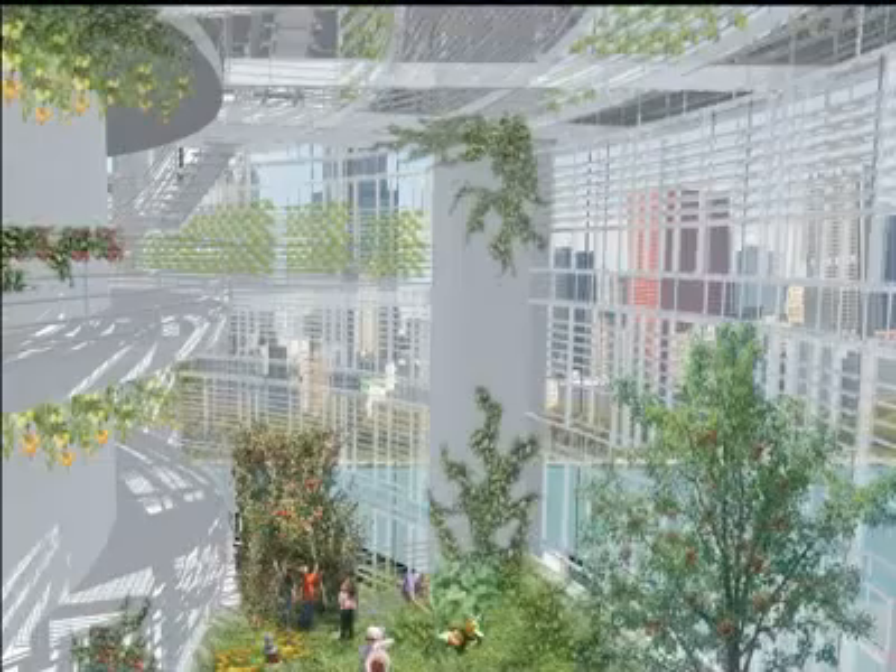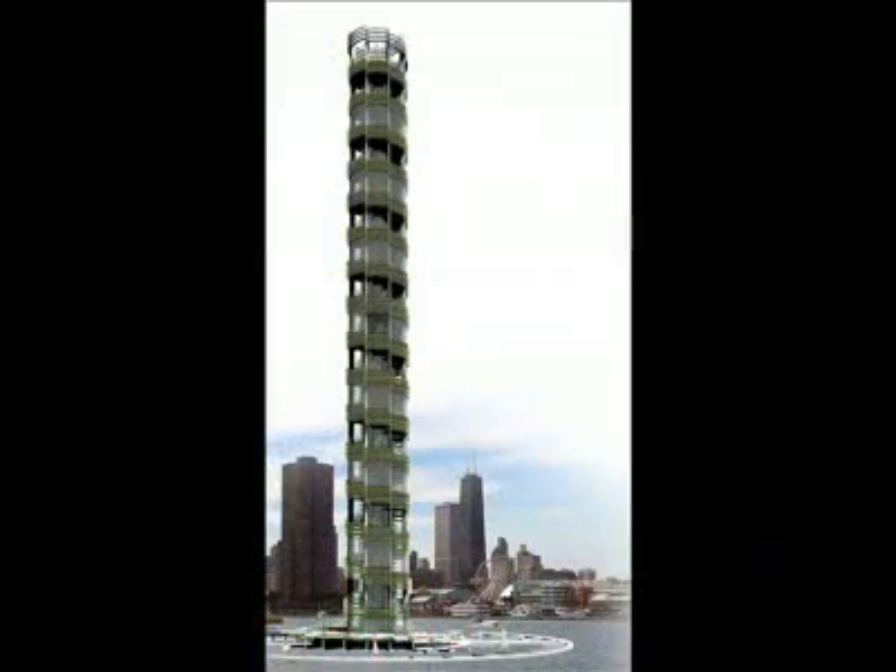We're not really waiting on technology. Technology makes this possible because we grow lettuce in hydroponic farms currently — we just haven't stacked them together. The technology and the pieces are there; they just need to be combined.